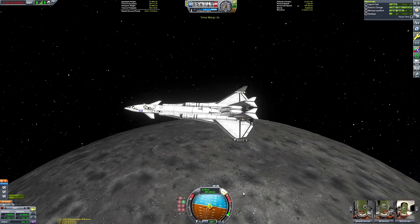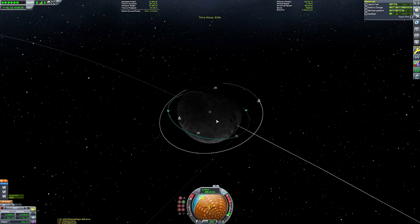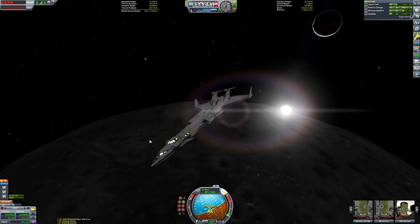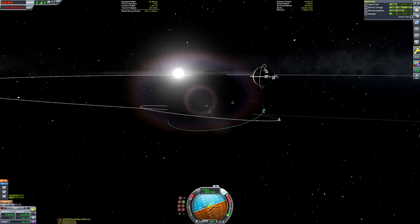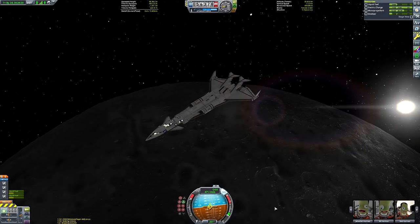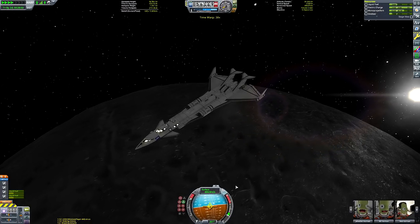We've now got all the science we're going to get for a while. I've got readings from space near Kerbin, space high above Kerbin, space high above the Mun, and space near the Mun. The next time we'll be doing science experiments is when we're landed, so it'll be safer for everyone if that Kerbal is back on board the craft.